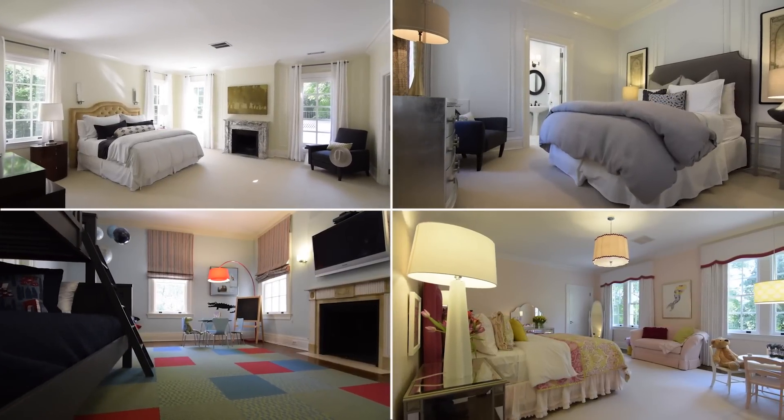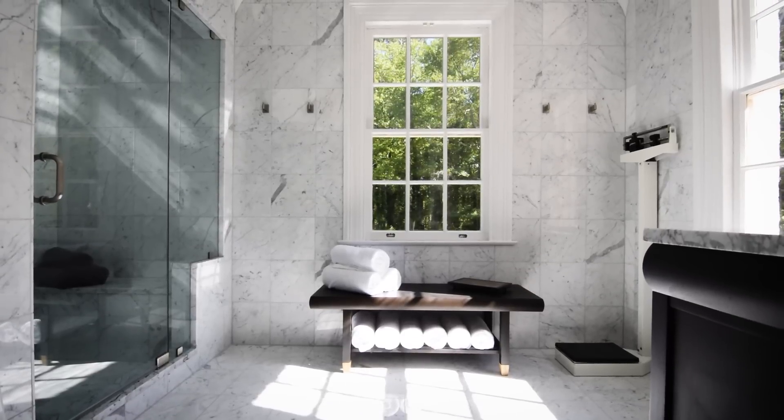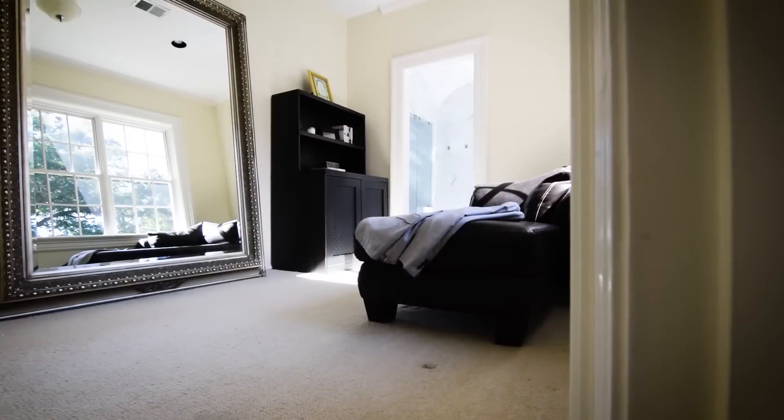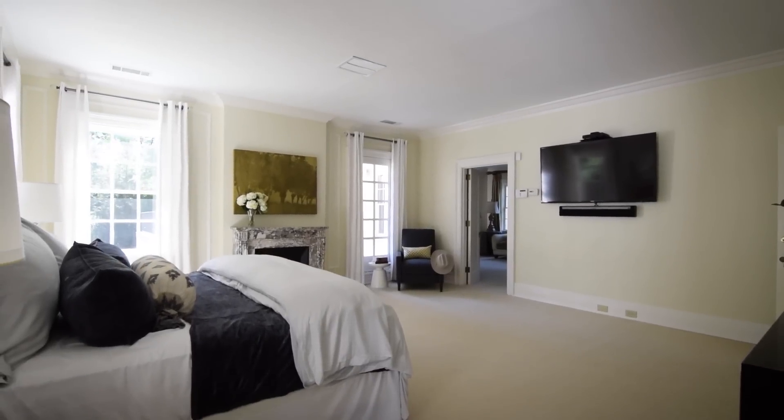Upstairs are four very large bedrooms, and the master suite consists of his and hers bath with a dressing room, as well as multiple closets. It's very functional and very spacious.